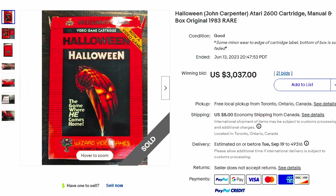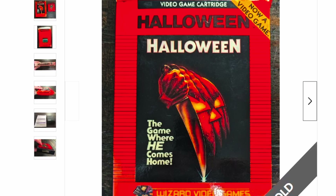Here's a Halloween John Carpenter Atari cartridge. I used to have Atari for my kids — that would have been cool to keep, but I sold it back in the early 2000s. This 1983 rare cartridge sold for over $3,000. If you were a kid in the 80s, maybe go back to mom and dad's house and see if they still have it in the basement. Rummage through your stuff and see what you could sell.